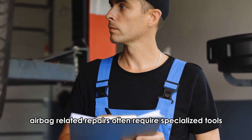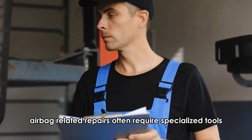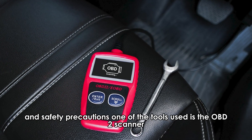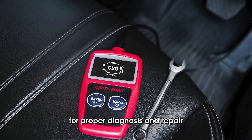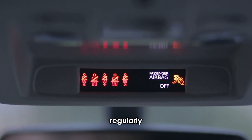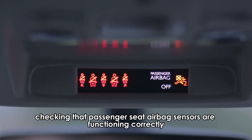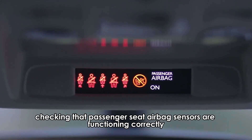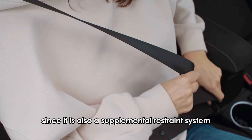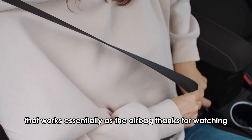Airbag-related repairs often require specialized tools and safety precautions. One of the tools used is the OBD-2 scanner for proper diagnosis and repair. Safety precautions include regularly checking that passenger seat airbag sensors are functioning correctly, and buckling your seatbelt properly, since it is also a supplemental restraint system that works alongside the airbag.